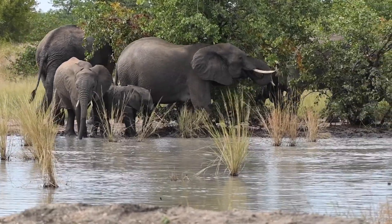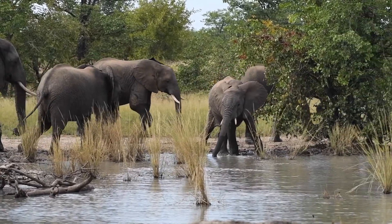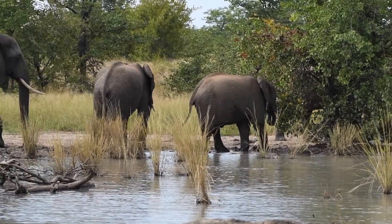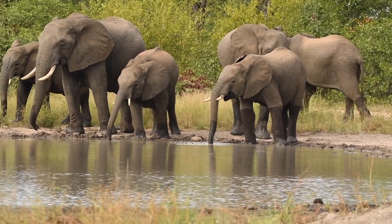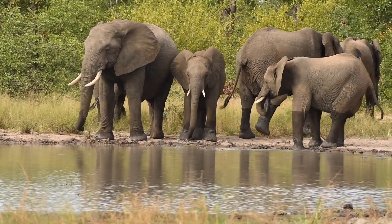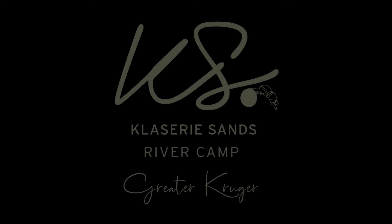Here we have a fairly large sized breeding herd. A breeding herd is very interesting because it's a female-led society, which we refer to as a matriarchal society. It's normally the older female in the herd that would be the matriarch, and she is responsible for leading the herd. She'll take them to water and she'll take them to new feeding grounds.